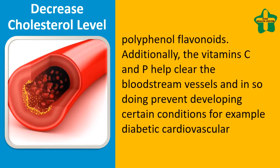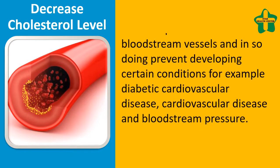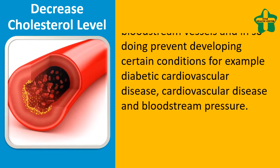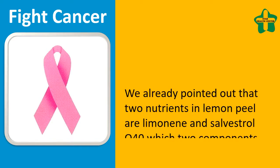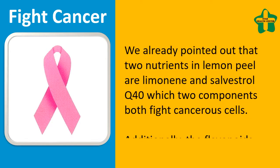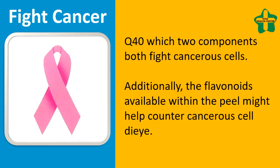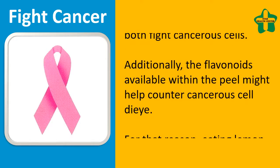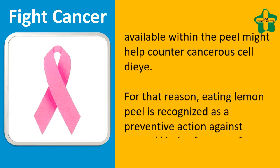This can help prevent developing certain conditions such as diabetes, cardiovascular disease, and high blood pressure. Regarding cancer prevention, two nutrients in lemon peel — limonene and salvestrol Q40 — both fight cancerous cells. Additionally, the flavonoids found within the peel may help counter cancerous cell growth.